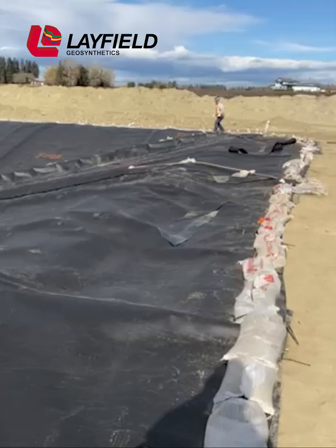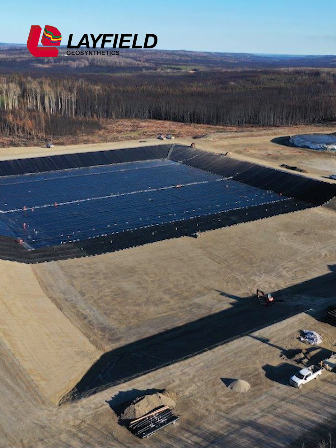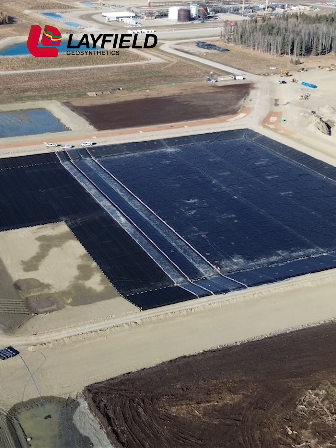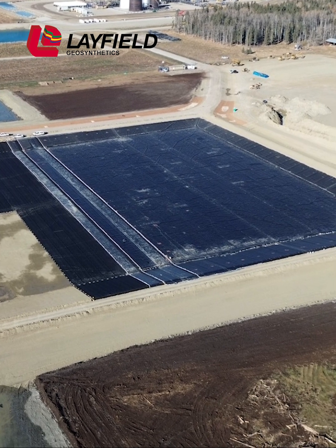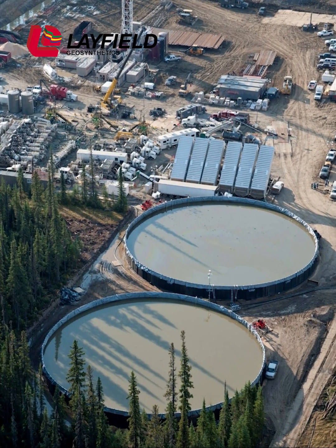To ensure effective environmental protection, today's produced water containment systems are highly engineered, including double or even triple liner systems and integrated leak detection and monitoring. Produced water containment includes the use of large earth-lined ponds or large-scale above-ground modular storage tanks.